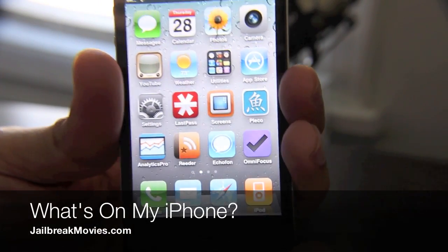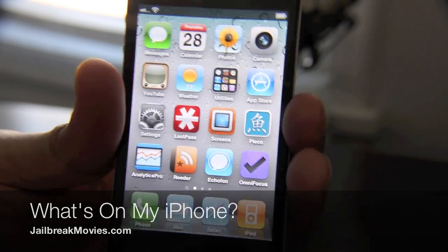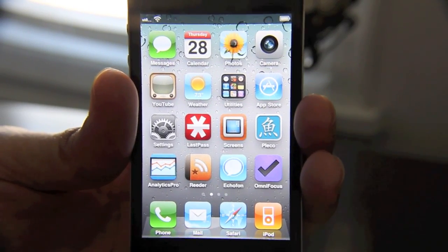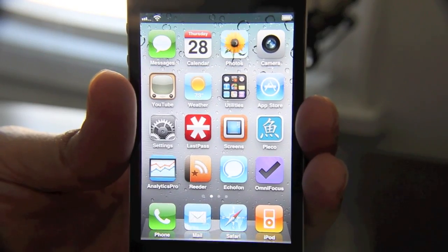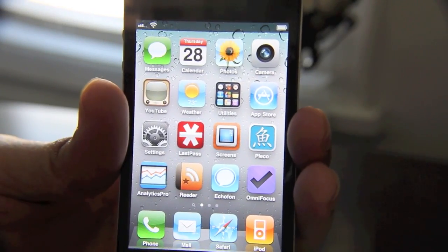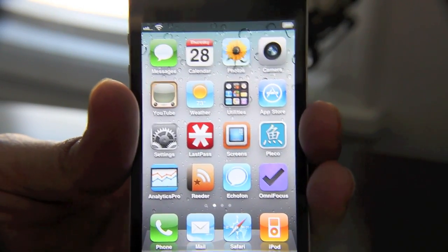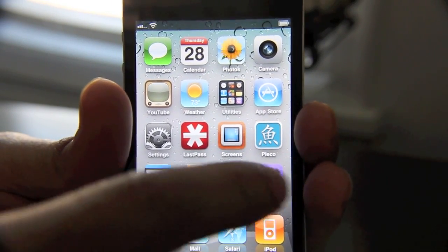Hey guys, it's Jeff. I promise you, at least once or twice a day, I get an email or a question or tweet or a comment asking me about the apps that I use on my iPhone, whether it's Jailbreak or App Store. It doesn't matter — people want to know what I'm using. So I'm going to share with you in this video a high-level overview of the apps that I'm currently using, and I'll do this from time to time just to give you a glimpse into the intimate details of my iPhone.